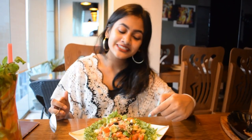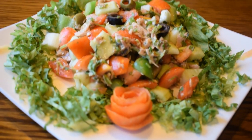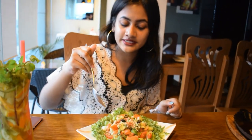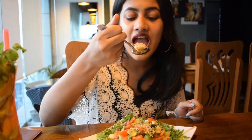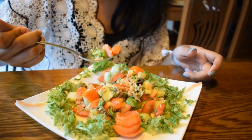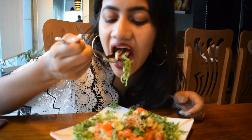Now we're diving into the Tuna Salad. It looks so nice — look at the tuna. I can feel the olives, cucumbers, and tomatoes. The lettuce and everything tastes really delicious. I will definitely try this again. It's good.